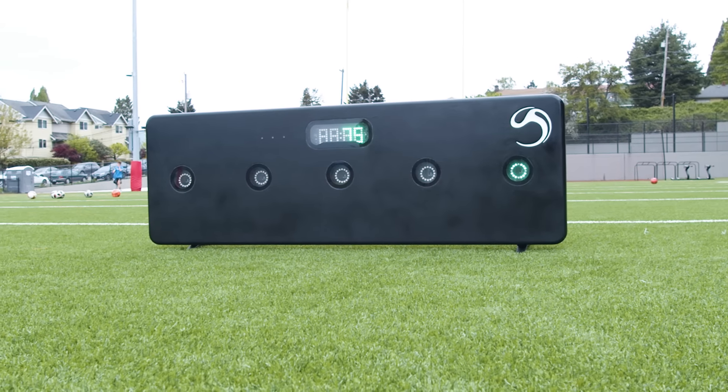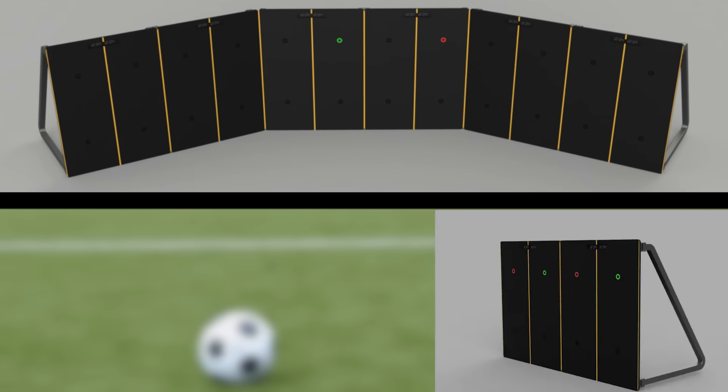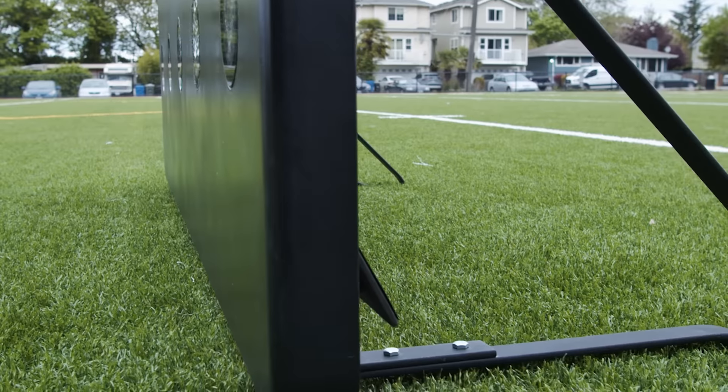Hi, my name is Jacob Aladeff, the creator of Daso and our soccer smart wall. I have been perfecting our initial smart wall for several years now and we finally have it.